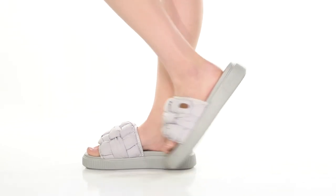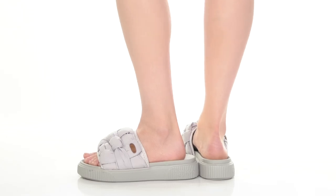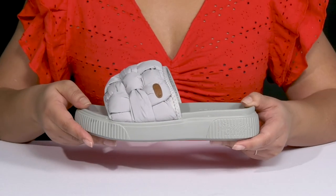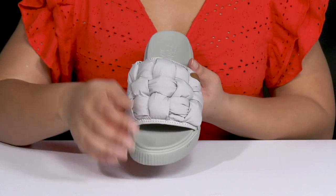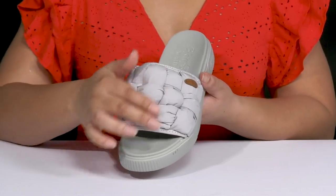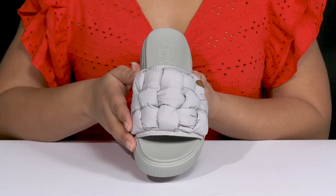The Malibu Darcy Sandals by Blowfish feature a textile upper with an open-toe silhouette, and they have a wide band going over the vamp to help lock them into place with a wide opening for easy slip-on. The band has a puff design for added comfort with an all-over basket weave design, giving you a cute poolside look.